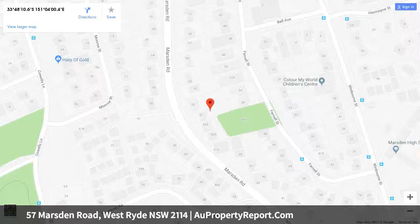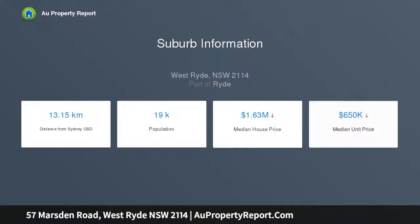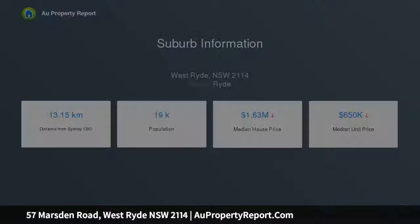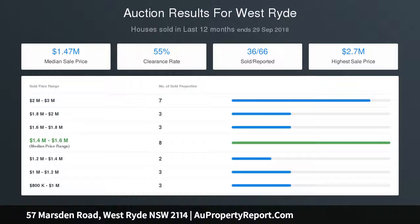Well maintained throughout, bright and airy interiors with large open plan family space, tidy kitchen with casual meals area and breakfast bench top. Three oversized bedrooms with built-in wardrobes, neat bathroom with bathtub, separate laundry, single lock-up garage with carport. Central location with easterly city views overlooking a reserve.